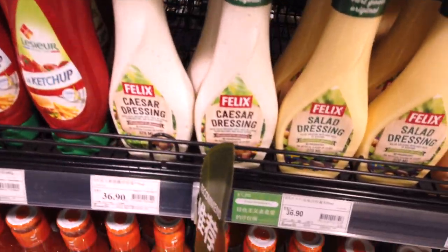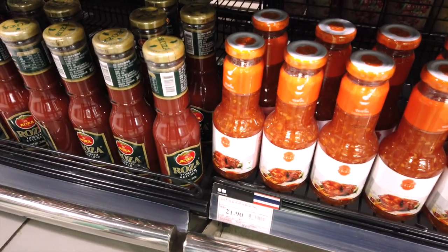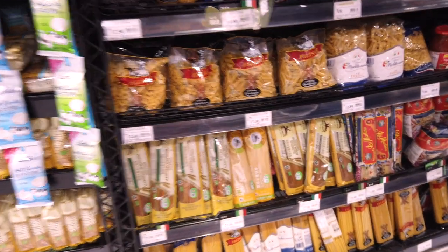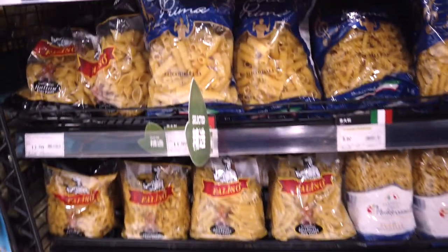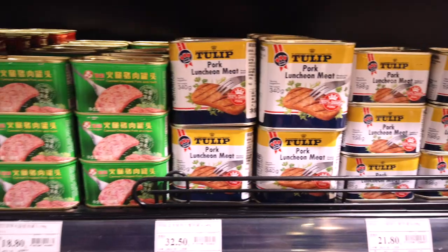Most supermarkets will have a small area of imported goods, so it will be easy to find small home comforts. Larger supermarkets will normally have a bigger selection. Even if you're not much of a cook, you will be able to find simple familiar things like pasta, tomato sauce, and vegetables. You can even find Spam.